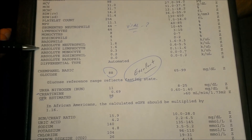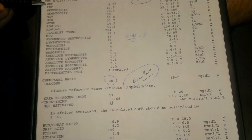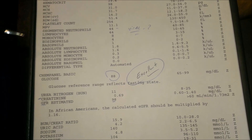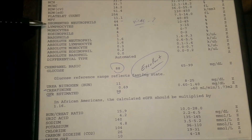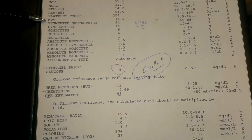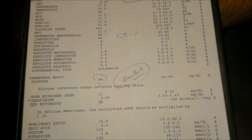Starting where it says segmented neutrophils down to differential type — all of these are different forms of white blood cells. The WBC is like the umbrella of the overall immune system, and the differential breaks down the different kinds of white blood cells. For example, if you have high neutrophils but low lymphocytes, that tells us there might be a bacterial infection. If lymphocytes are high and neutrophils are low, that indicates a viral infection.